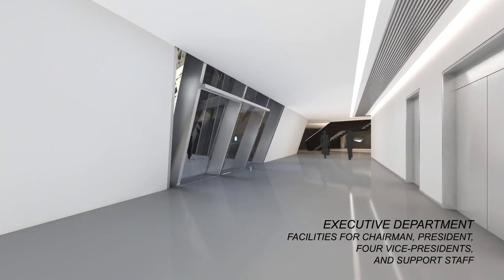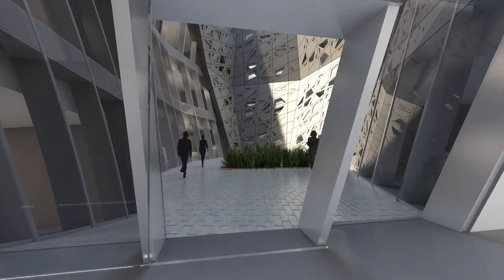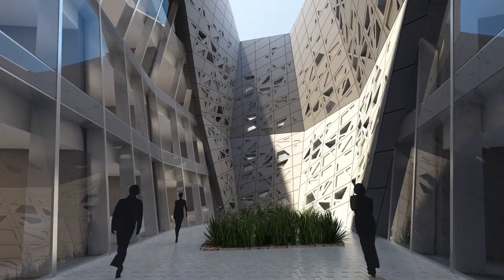The courtyards of KAPSARC are sheltered from the intense sun and provide moments of contemplation and a brief respite from the demands of daily research.